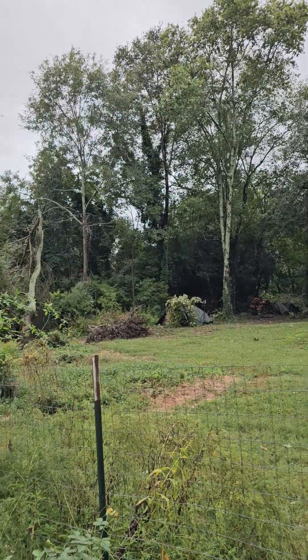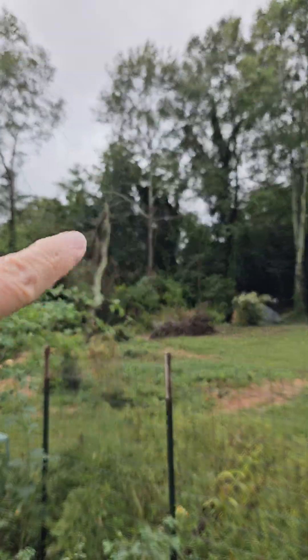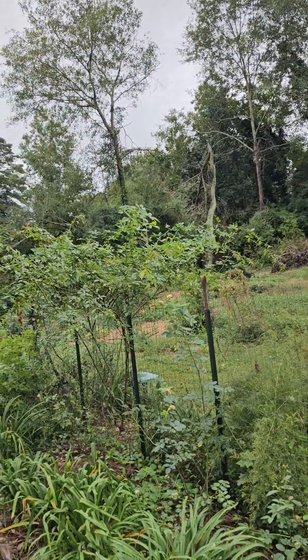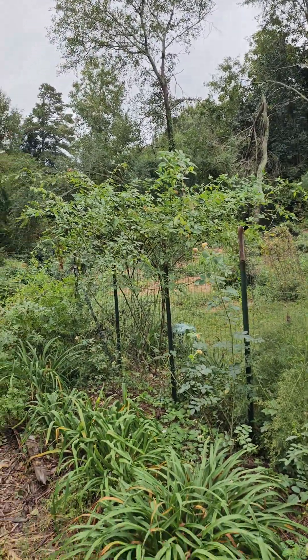We did not get a lot of damage, so I'm thankful for that. This tree right here — the top broke out of it, but as far as I can see, that's all the tree damage that we had.